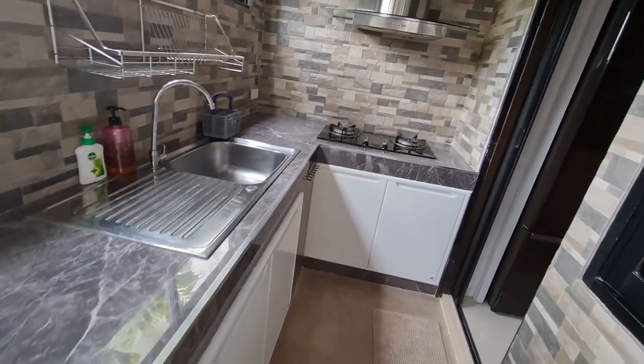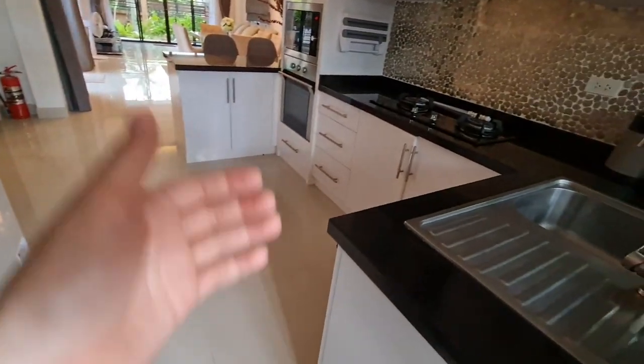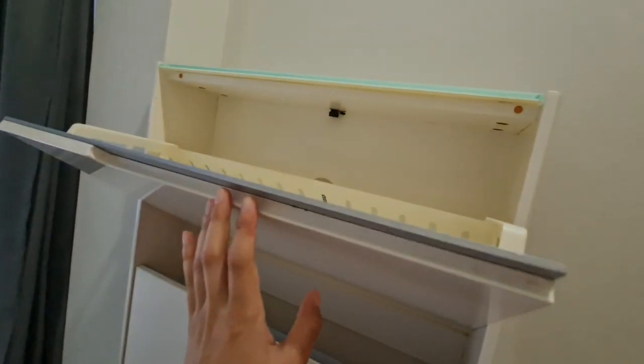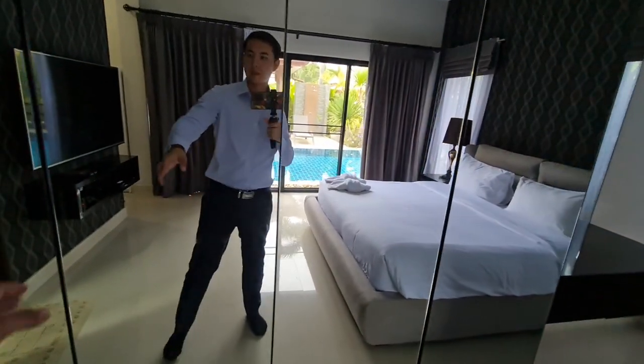This gives us a better look at the outdoor kitchen. If you prefer to cook outside you come out here; if you prefer to cook inside then you head in there. Walking over here is the master bedroom. You have some storage here for your shoes, an absolutely large bed with your TV and aircon unit, and a pretty big wardrobe.